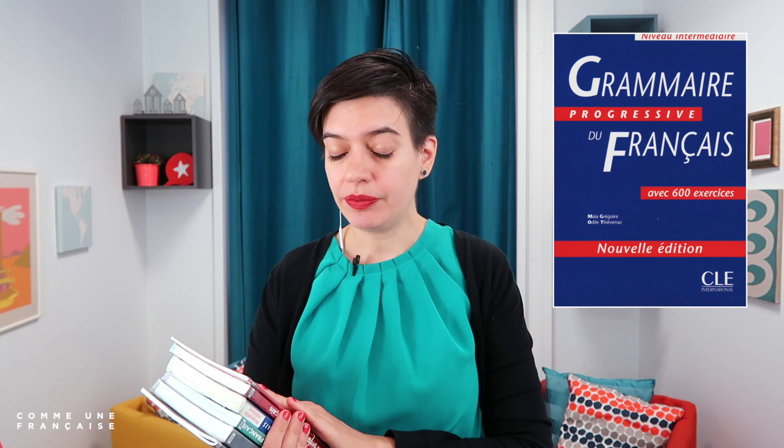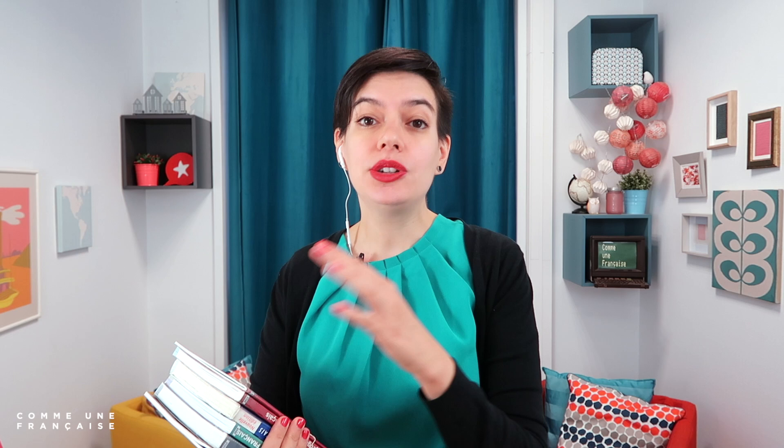Today I wanted to share some exercise books that I love. They didn't ask me to promote them — they don't know who I am. It's really what I love using and what I was already using 10 years ago when I was a teacher at the Red Cross. These are books from the edition CLE Internationale, and it's their series Progressive du Français. These are the ones that I still love and still recommend to my students in my paying classes.